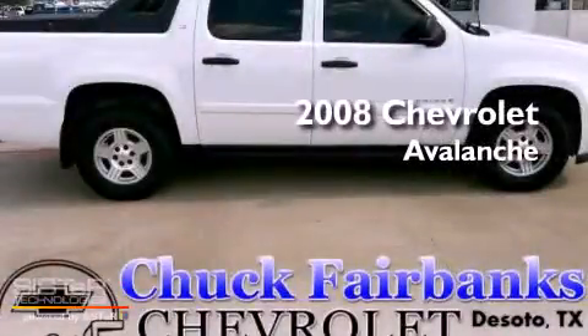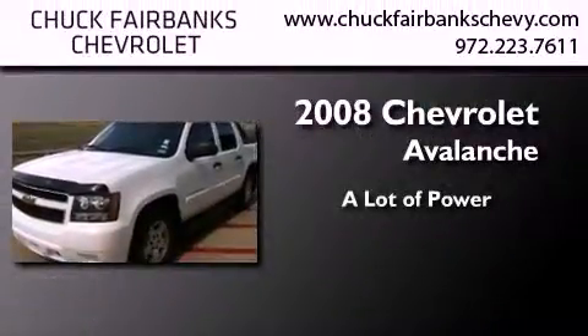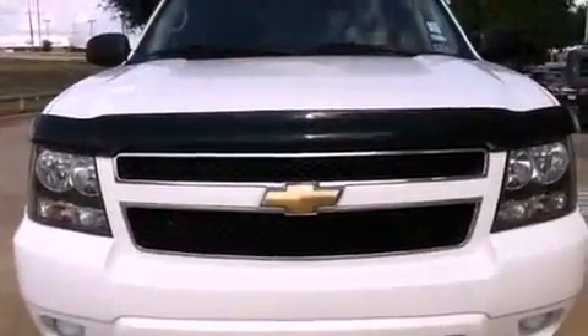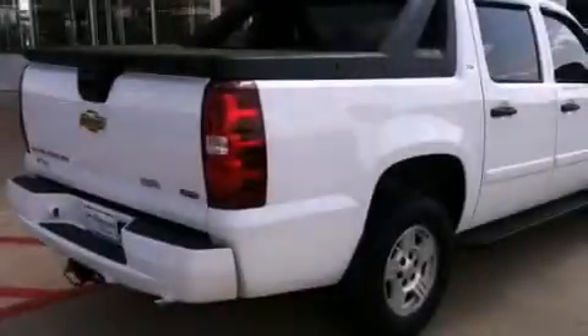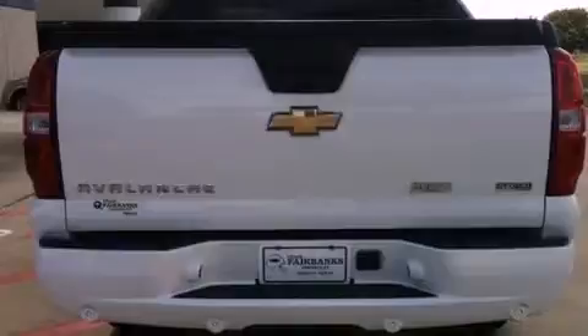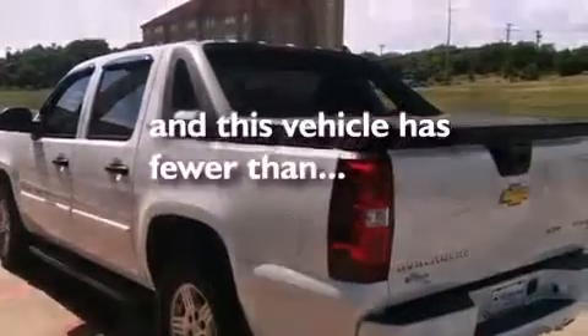This is a certified pre-owned 2008 Chevrolet Avalanche. All of the following features are included: XM satellite radio, a low tire pressure indicator, cruise control, trailer wiring, tinted glass, stability control, an anti-lock braking system, side impact airbags, steering wheel mounted controls, and this vehicle has less than 45,000 miles.